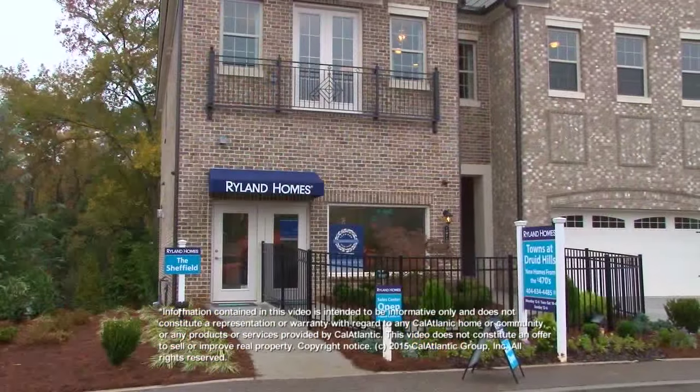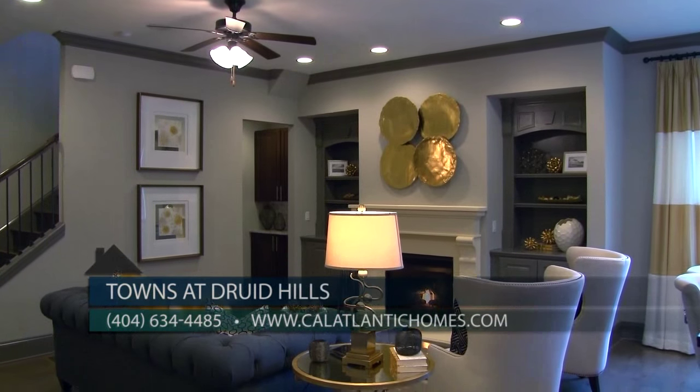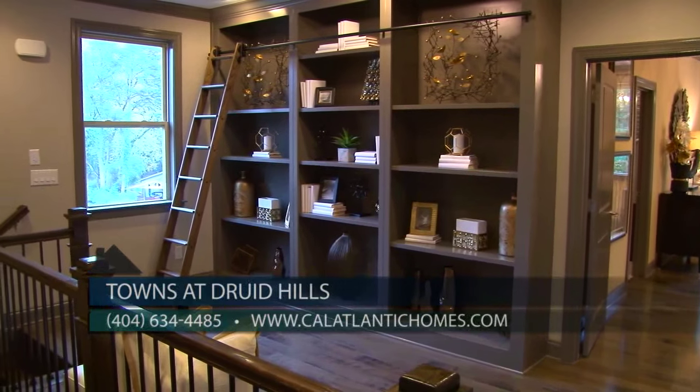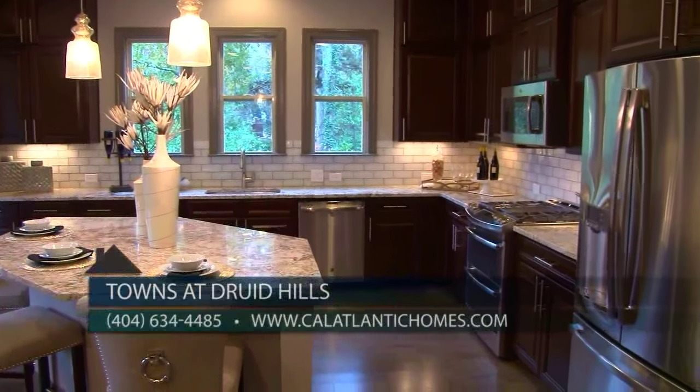We enjoyed our tour so much, Bakari. We're really excited about this new community, so let our viewers know how they can find out more about the Towns of Druid Hills. Absolutely — we are open daily, so give us a call at 404-634-4485, and also visit us on the web at calatlantichomes.com. Come visit and tour this gorgeous new model home — you will love the Towns of Druid Hills.